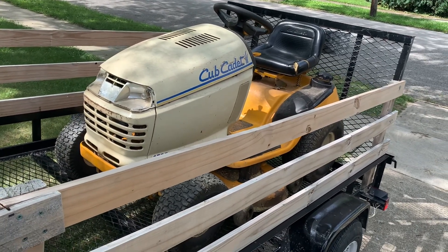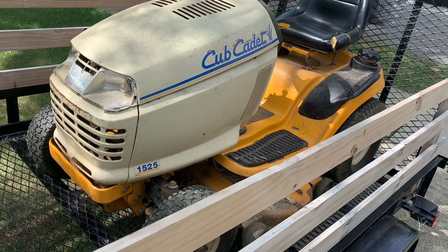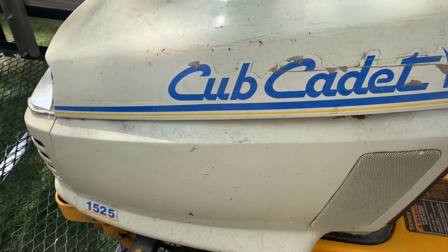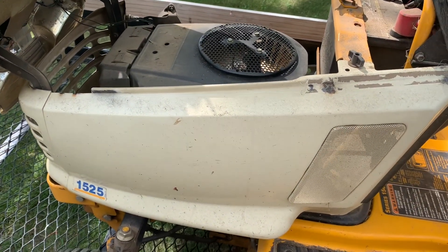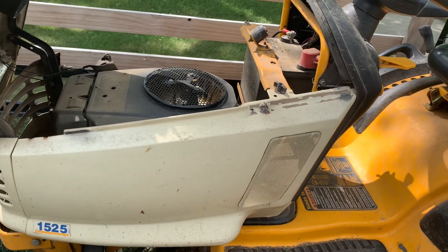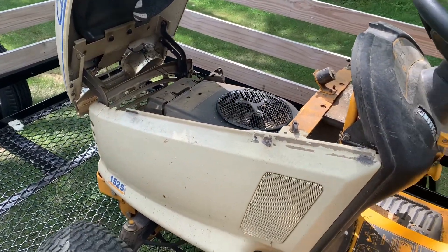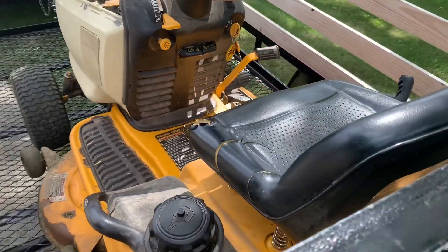Welcome to Big Country Tractors. Today we have a Cub Cadet 1525 we found on Marketplace. This one was interesting because I didn't really expect to get this one — it just caught my eye. I messaged the guy, we were haggling back and forth, and he finally came down to what I was wanting, so I was pretty excited. It's kind of an unexpected purchase — it has a couple rips in the seat, very dirty, it's an ugly tractor, but it'll clean up nice. It's all hydrostatic with front pedals for forward and reverse.